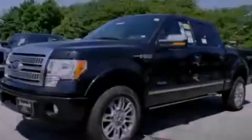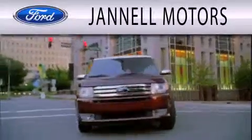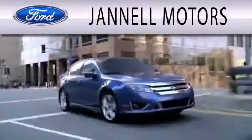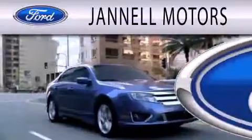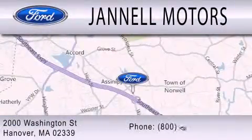Contact us today to arrange your test drive. Janelle Motors is dedicated to doing everything possible to ensure that the experience you have selecting your next vehicle is as pleasant as possible. We're located at 2000 Washington Street in Hanover.